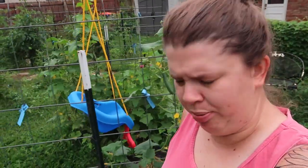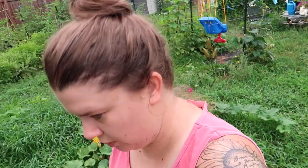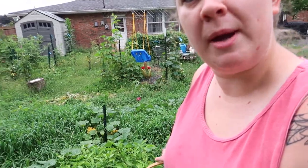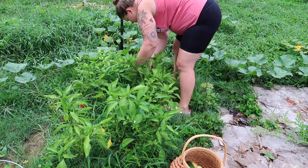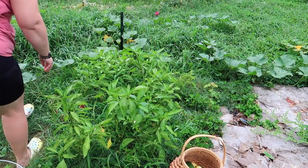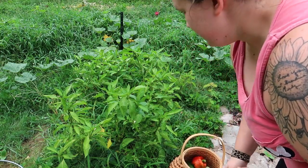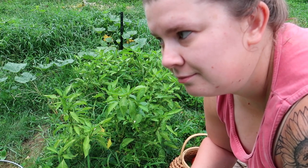Now we're going to grab our basket and go over to the peppers because I know there's some peppers that need to be picked. I picked a red pepper — it's not totally ripe at the bottom, it's a little green, but this is exciting. I picked some shishitos, some lemon spice jalapeños, and that beautiful red pepper. I don't know what kind that is... probably keystone resistant giant bell. Yes, that's what it is.